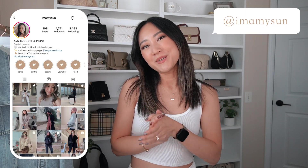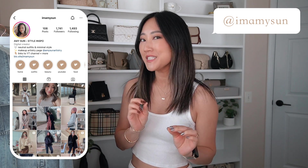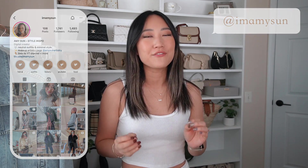Hey babes, welcome back to my channel. I'm Amy Sun — if you're new here, thanks for hanging out with me. Today I'm returning with another Aritzia try-on haul. This haul is very special to me because I grabbed a lot of pieces I've been dying to try — some trendy pieces but also timeless, capsule wardrobe-esque pieces. I have a total of six items to show you, and I'm dying to wear these in the fall.